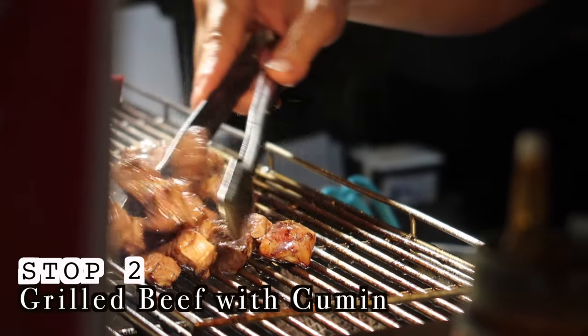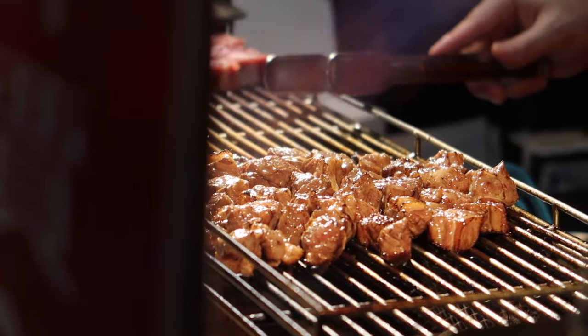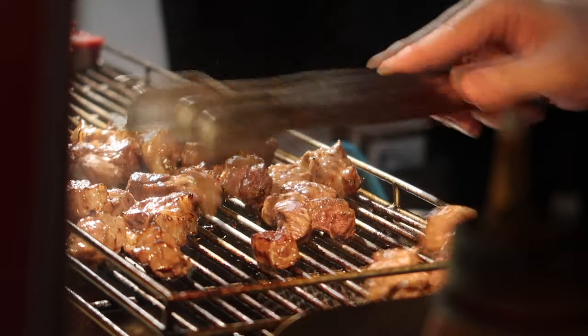We have here grilled Angus beef. It's actually blowtorched to order and you can add any spice you want. Of course we're drawn in by the cumin — we're cumin fanatics. You can smell all the cumin here.